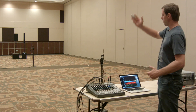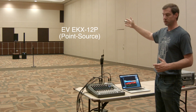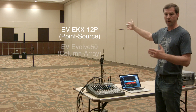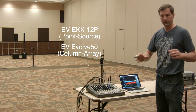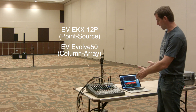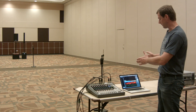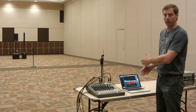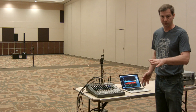What we've got here is an EV EKX 12P, which is a 12-inch two-way box, and then I've got an EV Evolve, which also has a 12-inch sub. We'll make it a somewhat equitable pairing. You can see I've got the SMART software suite where I'm going to be taking some looks at decibel measurement, real-time analyzer spectral content, and also transfer function.